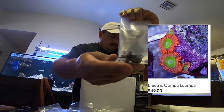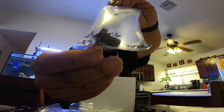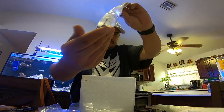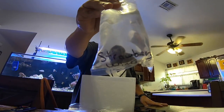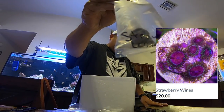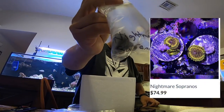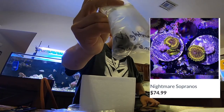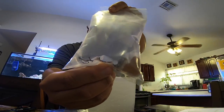The Electric Oompa Loompas — these have been around for a while but I've been wanting them. I don't have them in my collection and I'm very happy to be getting these. Once they grow out and look under the blues they're going to look sweet. Some Strawberry Wines, price right there, not too bad. And I picked up this — the Nightmare Sopranos. This is probably close to one of the most expensive zoas pallies that I got.